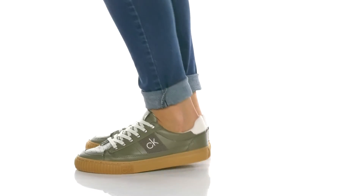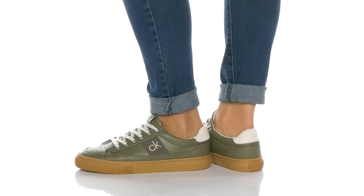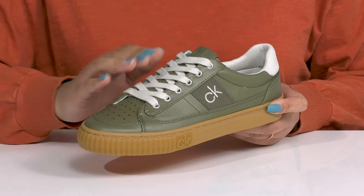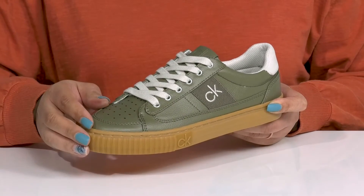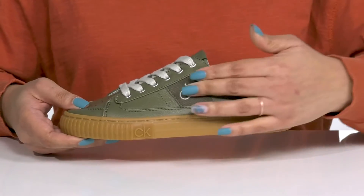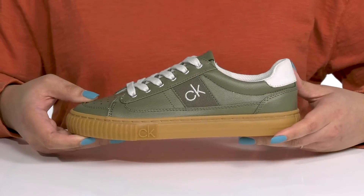Slay the streets with this cool style by Calvin Klein. They feature a synthetic and textile upper with a traditional lace-up closure and metal eyelets to give you a secure and custom fit. They have a perforated design on the vamp with the embroidered logo at the side for added style.